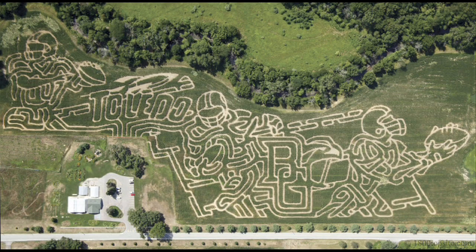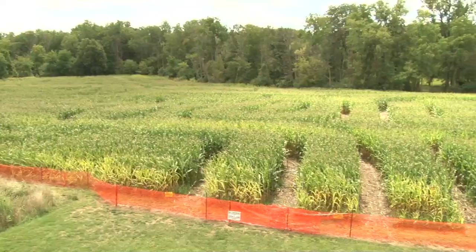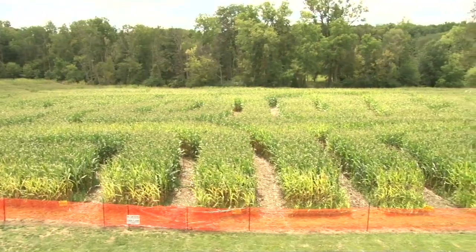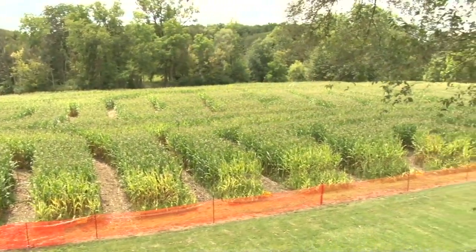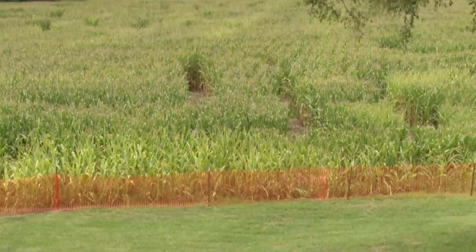We're here in the corn maze, which is one of the many attractions here at Wheeler Farms. Duke, can you tell me why the corn maze? The corn maze is just a good fall activity for families and groups. This year our theme is Bowling Green Falcons and the Toledo Rockets — football is right around the corner and we thought that would be a good way to start the season. We had an artist draw it out and a person from Idaho came out with a GPS and a John Deere tractor on July 4th weekend and just cut the corn field.